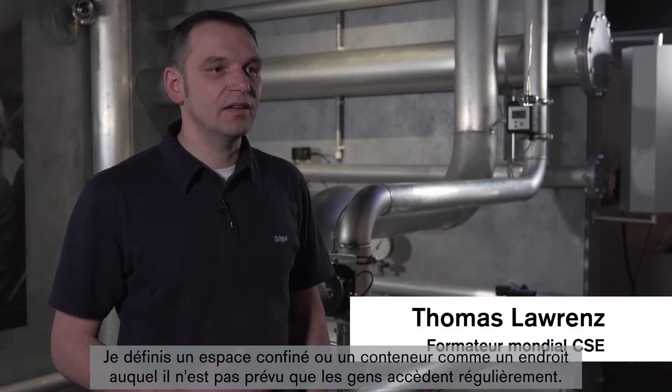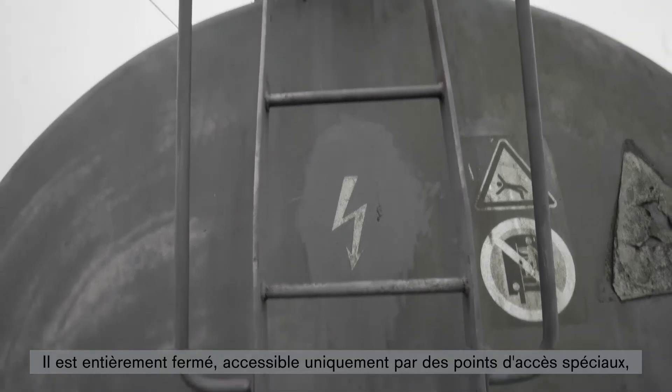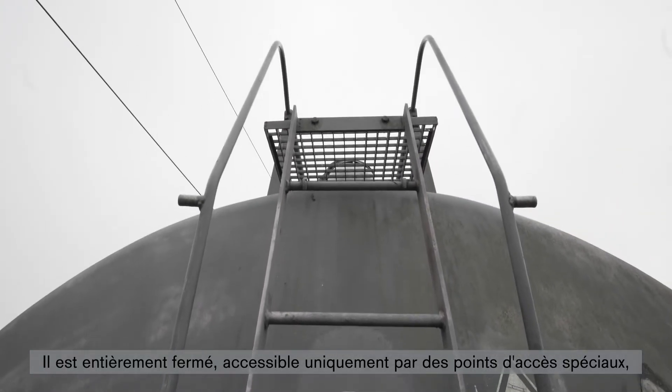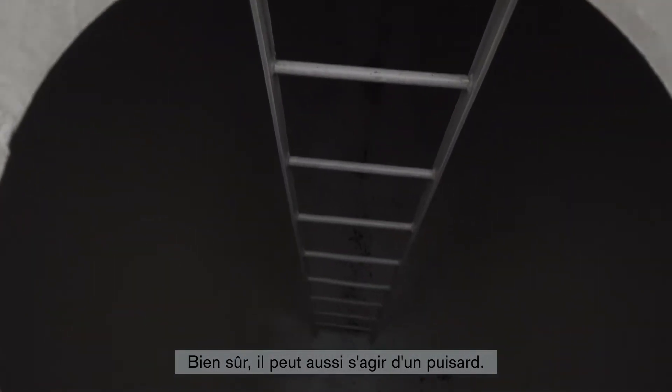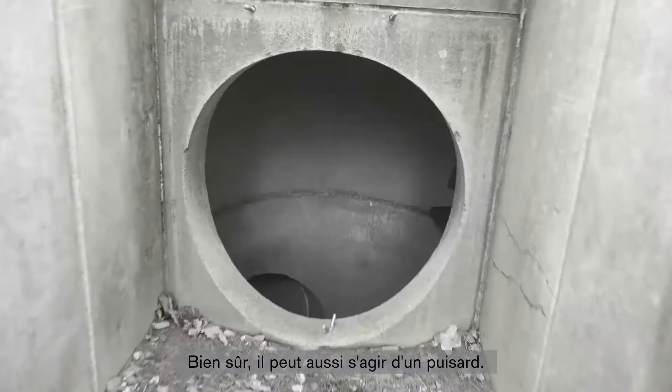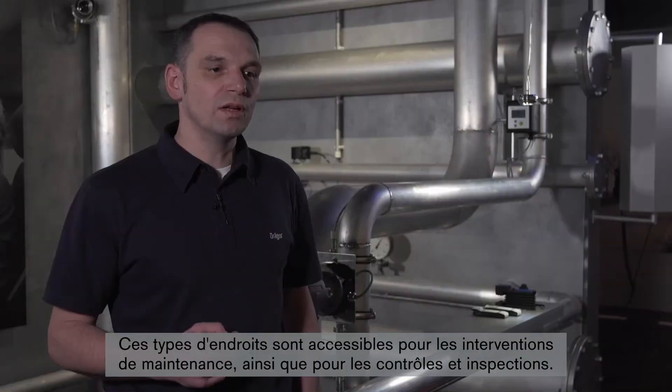I characterize a confined space or container as a place not intended for regular access by people. It's surrounded on all sides and can only be entered at special access points. An example of this is a tank or silo. Of course, it could also be a pit in the ground. These types of location are accessible for maintenance work as well as checks and inspections.